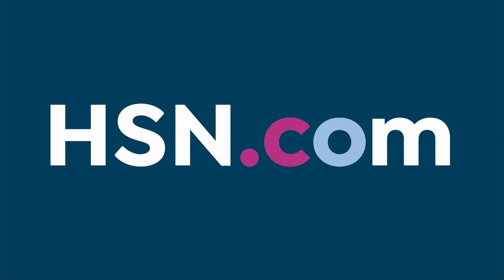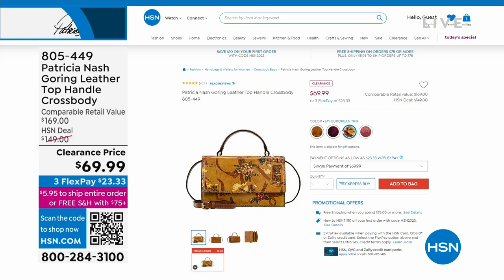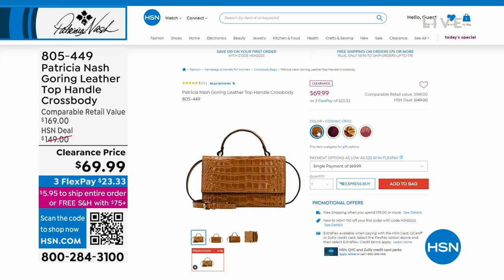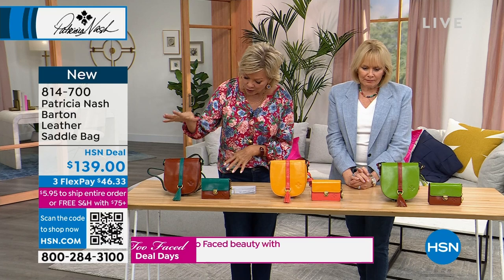We ended last hour with another crossbody — there are only 300 left combined between three of those four colors. My girls know a value when they see it. We've never had a clearance price like this before, and honestly, I wouldn't get used to it — it's very unusual. Now here's a brand new saddle bag — isn't it cute? We've got this in peridot tan, sunset coral, and teal tan.